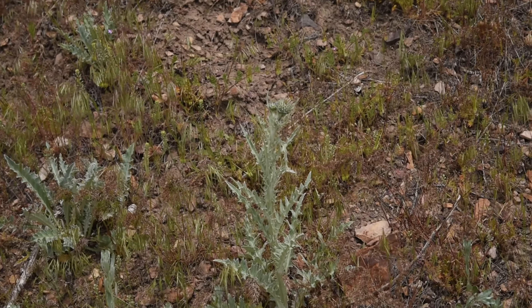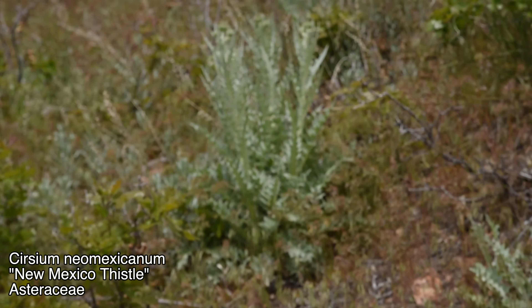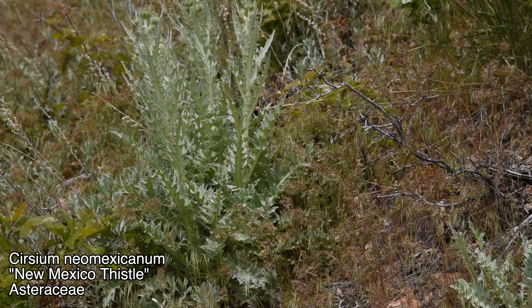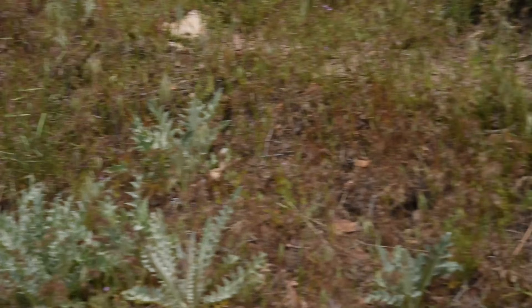Got another good native species. This is Cirsium neomexicanum, the New Mexico thistle. It's one of the few thistles you'll commonly see native to this region. There's a ton of invasive thistle species that are much more common than all the native ones, unfortunately.